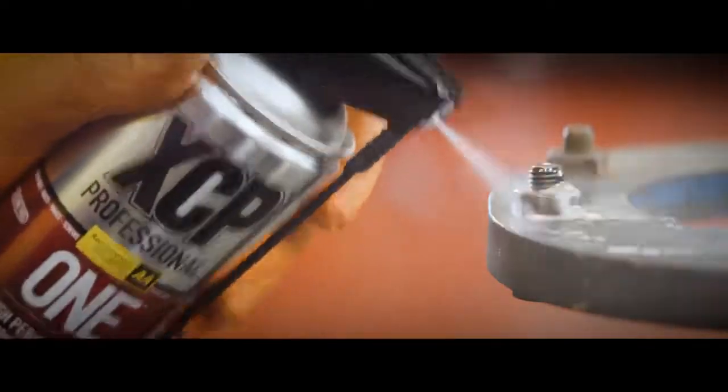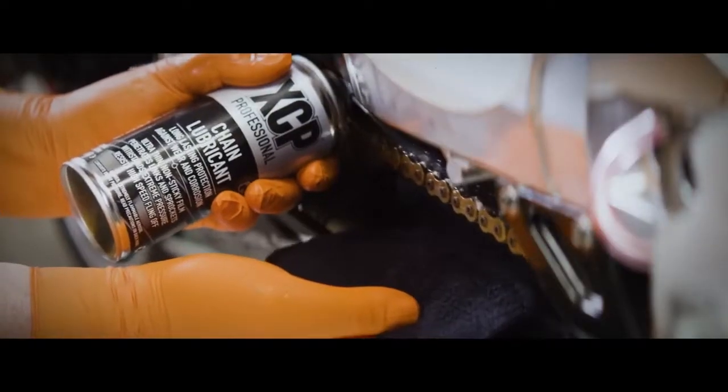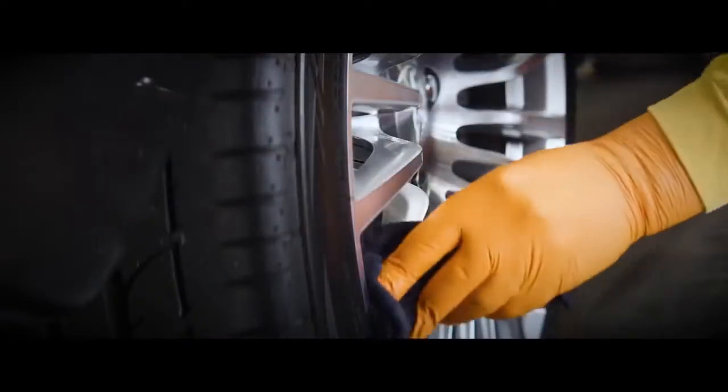It's called XCP, and it's exceptional at loosening and lubricating. It cleans too. It can actually shift dirt super fast.